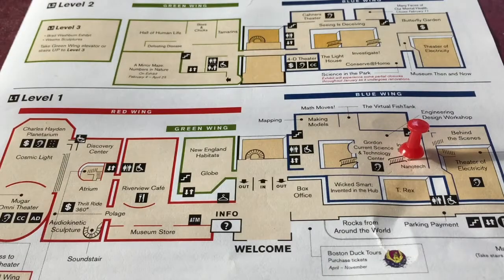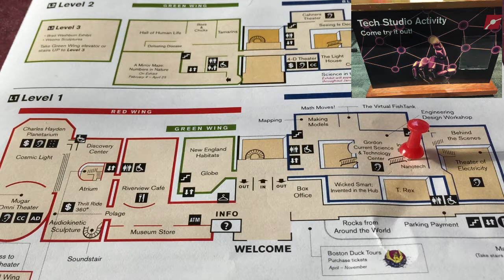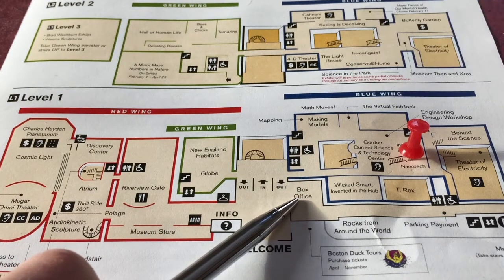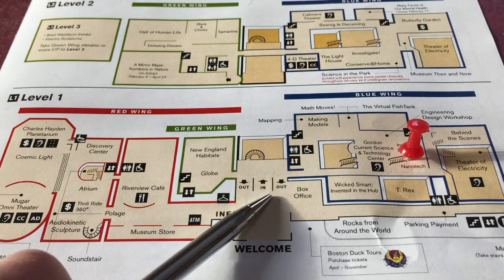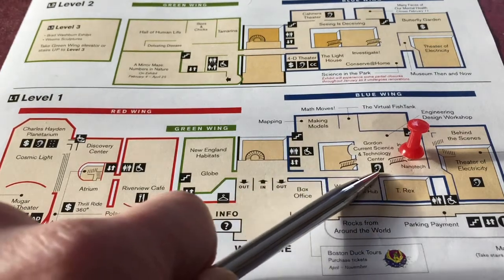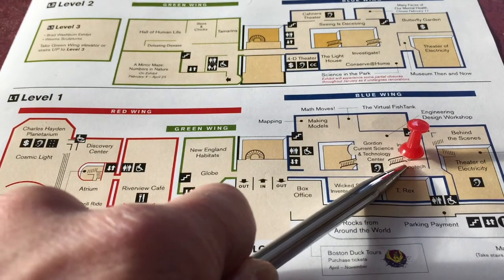On the day that I participated in Kiddo Robot it was located on the first floor behind the escalators. As a reference: here is the box office where you get your tickets, here is the main entrance. You come in, take a hard right, go straight to the escalators, and it was right there behind them.